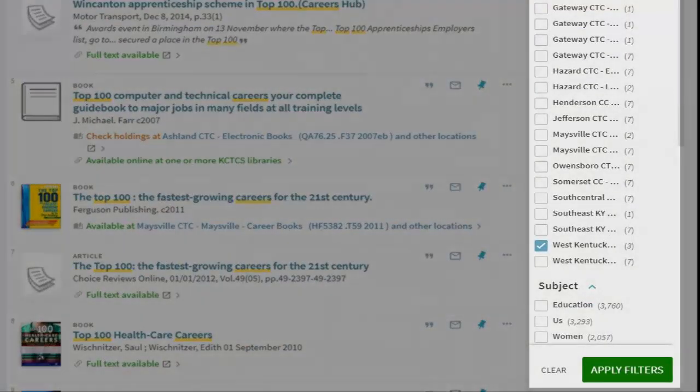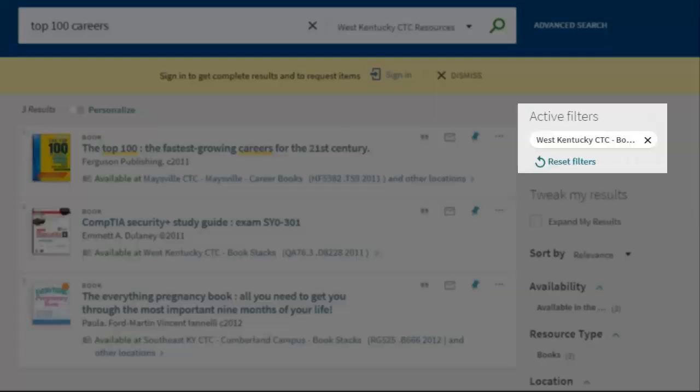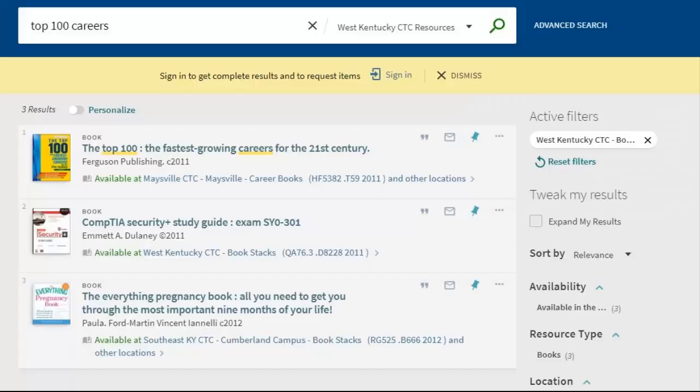You can also limit to location — in our case, West Kentucky CTC — so that your results will contain items available at Matheson Library. Items in our other 15 KCTCS colleges show up in searching, so it is important to limit to West Kentucky as the location to be sure you're looking for items here at our library.